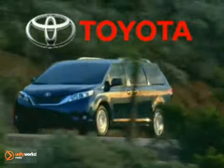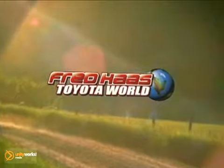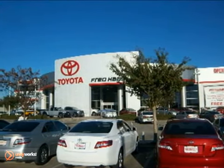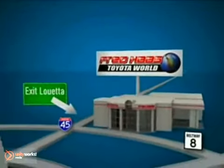The 2011 Toyota Sienna — moving forward. Fred Haas Toyota World has been a hallmark of our community for more than 40 years. And with over 1,200 new and pre-owned vehicles in stock, we're sure to have what you're looking for. Come experience the Fred Haas Toyota World commitment to customer satisfaction. Easy to find on I-45 North at Louetta, just two miles north of 1960.